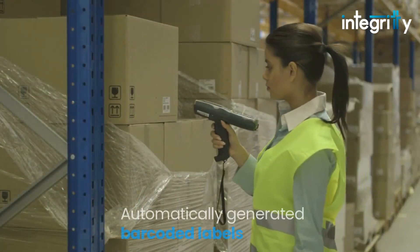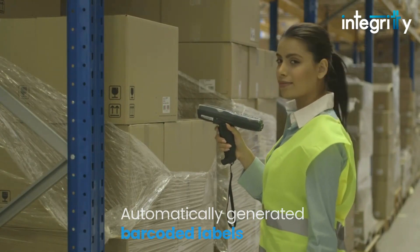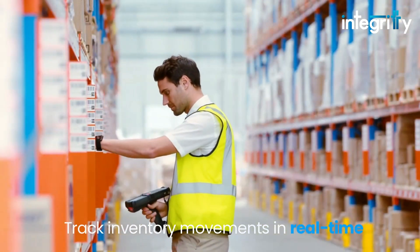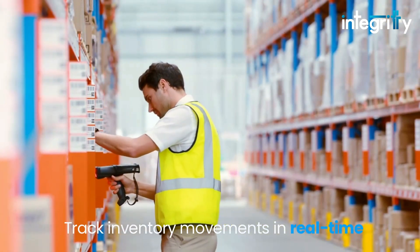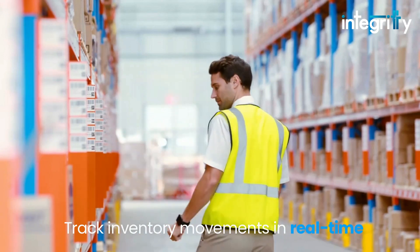With this custom design by Integrity, employees with RF guns essentially have the power of a desktop computer in their hands. Workers now have automatically generated barcode labels for every incoming shipment and use handheld RF devices to track real-time inventory movements.